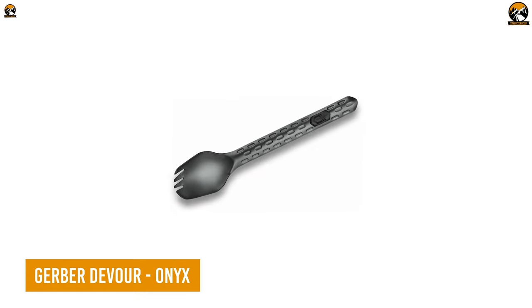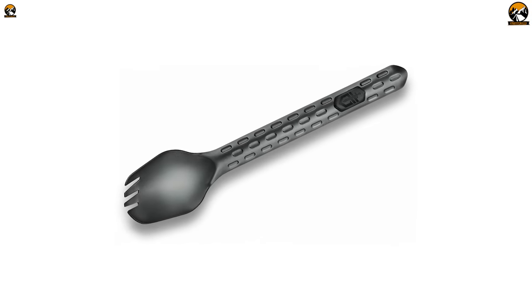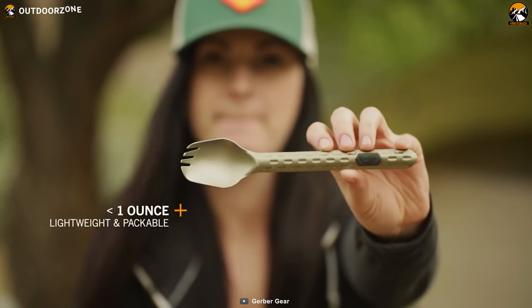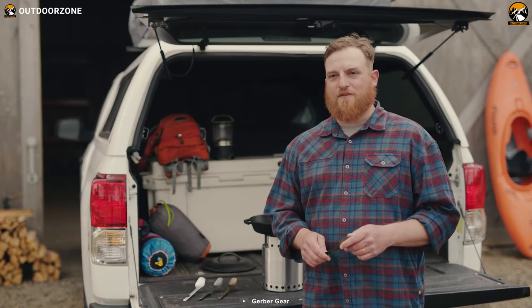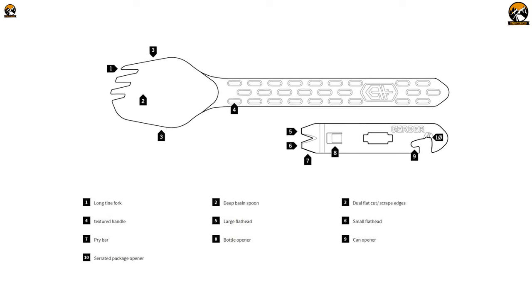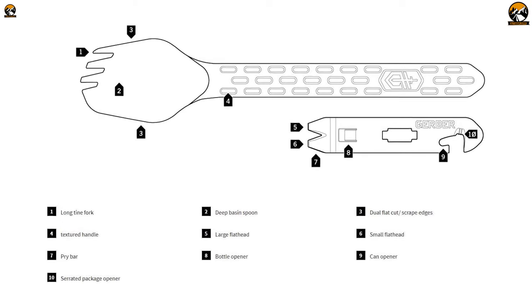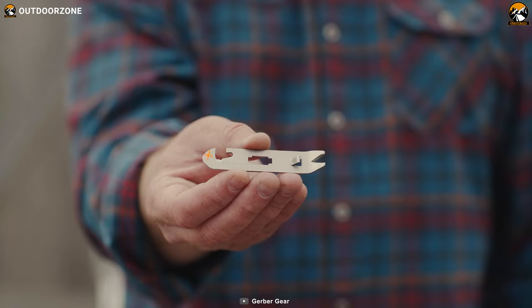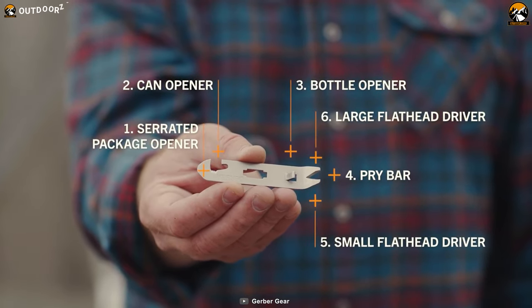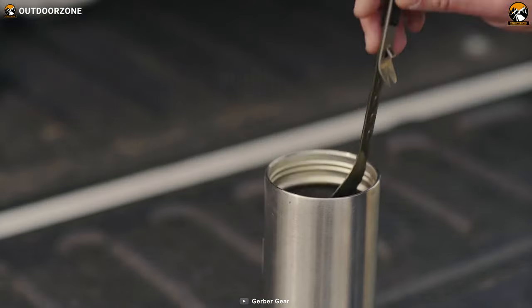A truly efficient multi-fork eliminates the need to carry multiple utensils on a backpacking trip, reducing weight and saving space in your pack. Meet Gerber Devour. It is lightweight, weighing under an ounce, making it perfect for backpacking trips or outdoor adventures where every ounce counts. With nine tools in one, the Devour Multi-Fork has everything you need for meal prep, eating, and cleanup. The fork is designed to be functional and versatile, while the detachable solid-state tool offers six additional functions. The unique kickstand design keeps your fork clean and out of the dirt or pot.